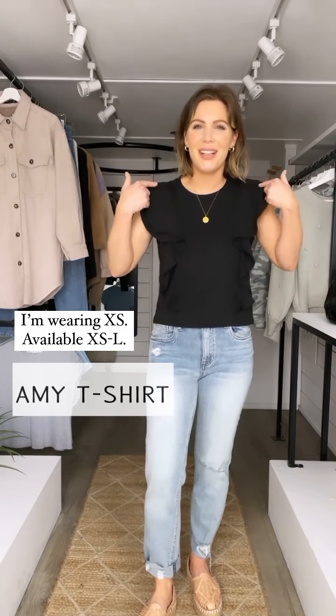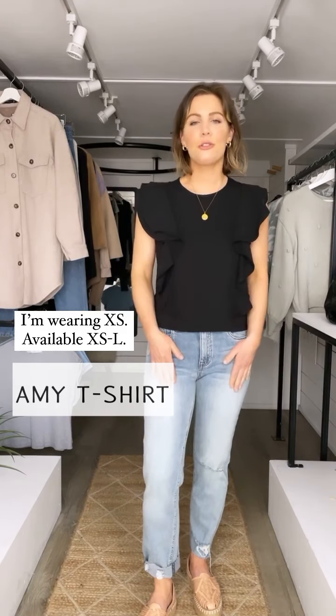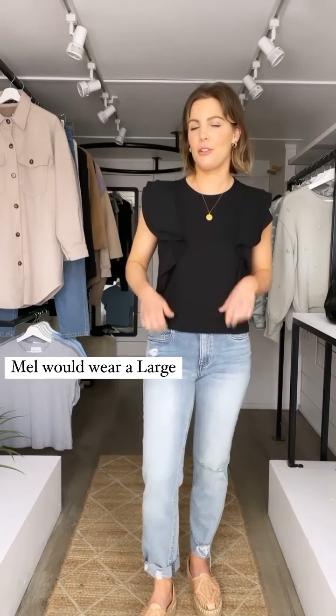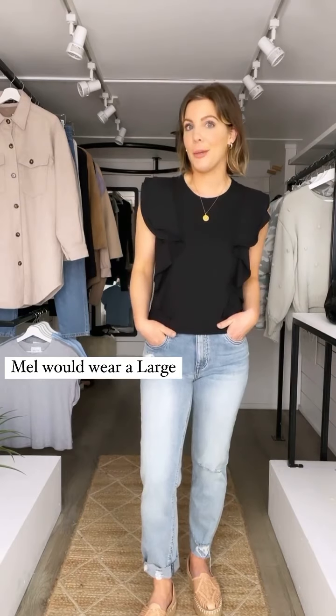I'm wearing an extra small and it comes in extra small through large. We would have got Mel to try on a large in this one, so she'd probably be wearing a large if you wanted to know.